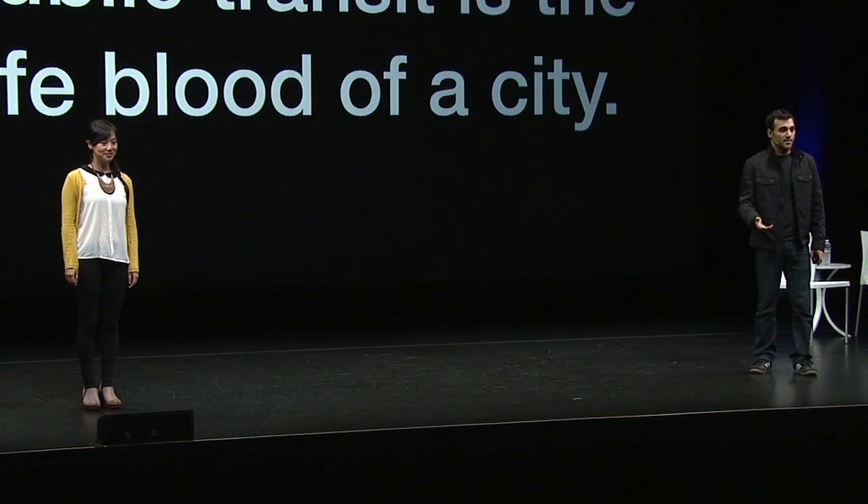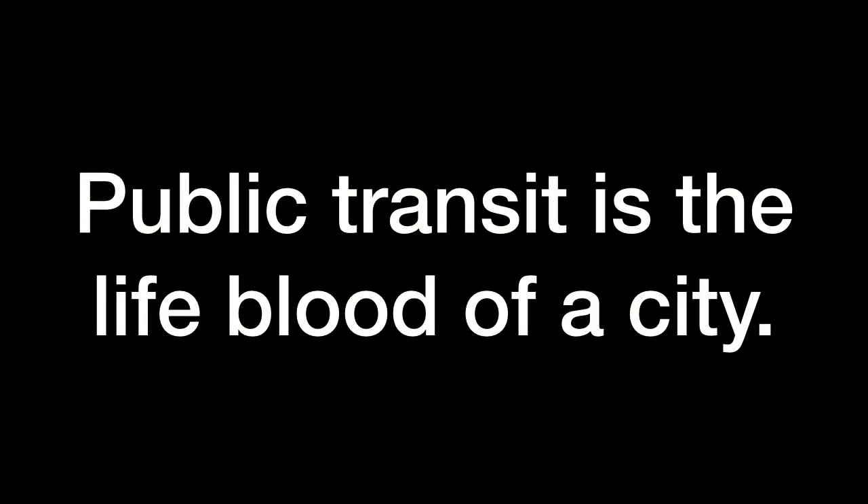Public transit is the lifeblood of a city. It determines who has access to which jobs, how a city's economy grows, and for an increasingly large number of people, it's their sense of freedom — where they can go and where they can't.